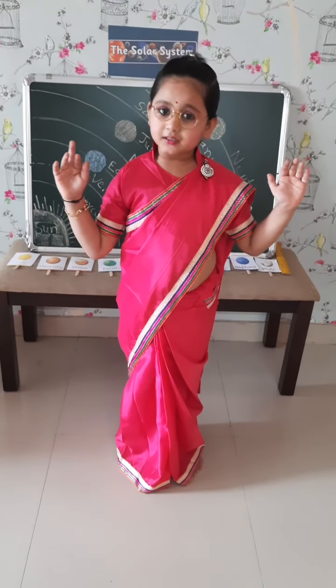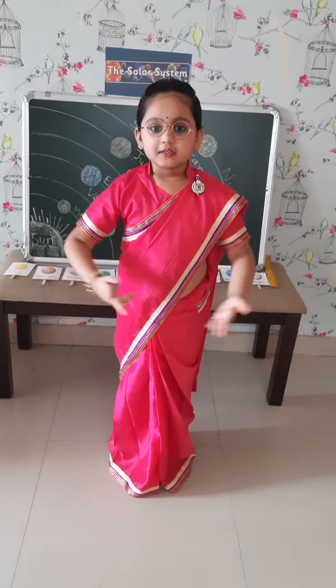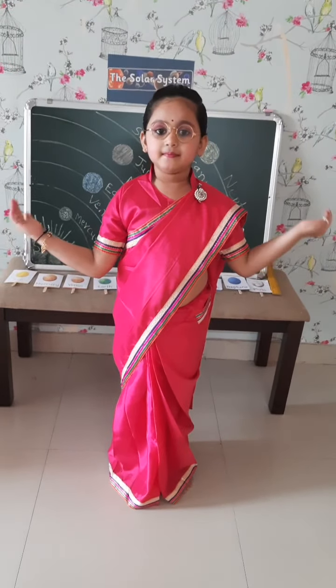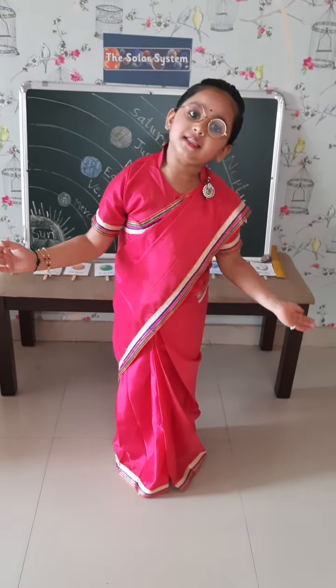Hello everyone. Today we are going to learn about the solar system. There are nine planets in our solar system.